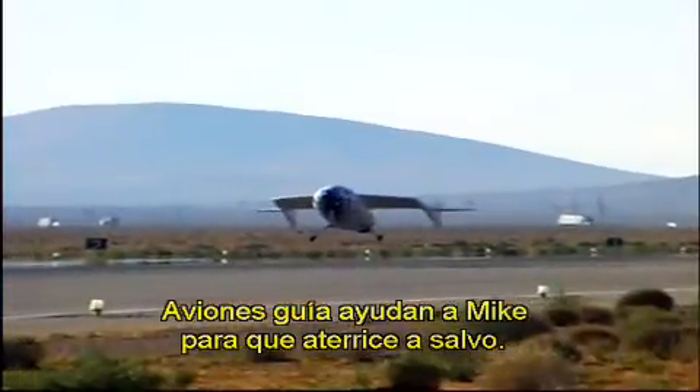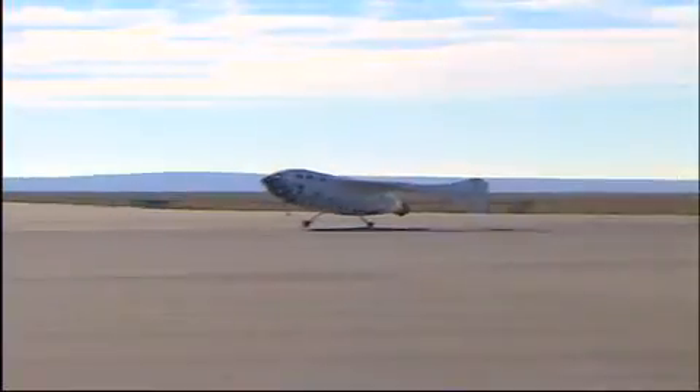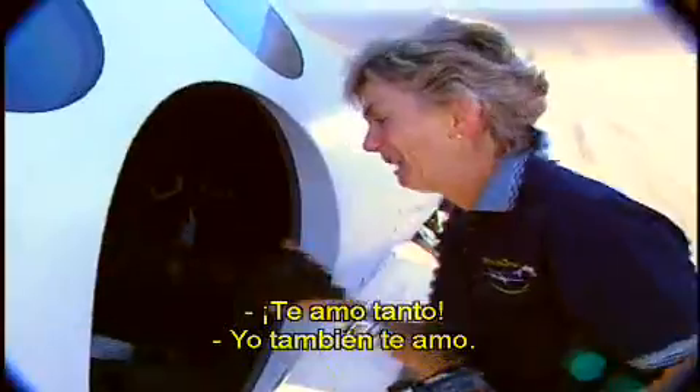Chase planes give Mike eyes outside the ship to help him land safely. All right. That was so sweet. I love you so much.